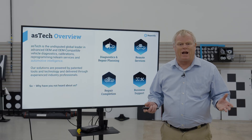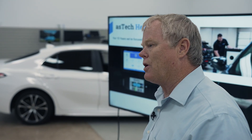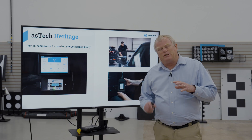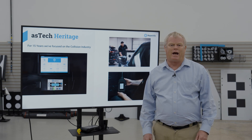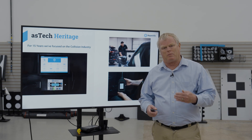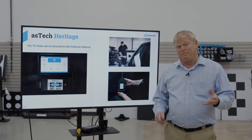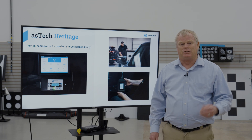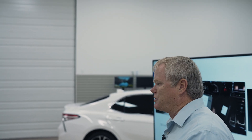With a footprint like I've talked about and the functionality I'm describing, you might be wondering why you haven't heard of us before. The reality is we've been focused for the last 15 years on the collision industry, helping to make them more efficient in their repairs. The collision industry has always been behind the mechanical space as far as complex electronics diagnostics and use of diagnostic scan tools. It was a natural first step for us, especially with OE mandated and many times insurance mandated pre and post repair scans, health checks, and the calibrations that come along with the repairs.